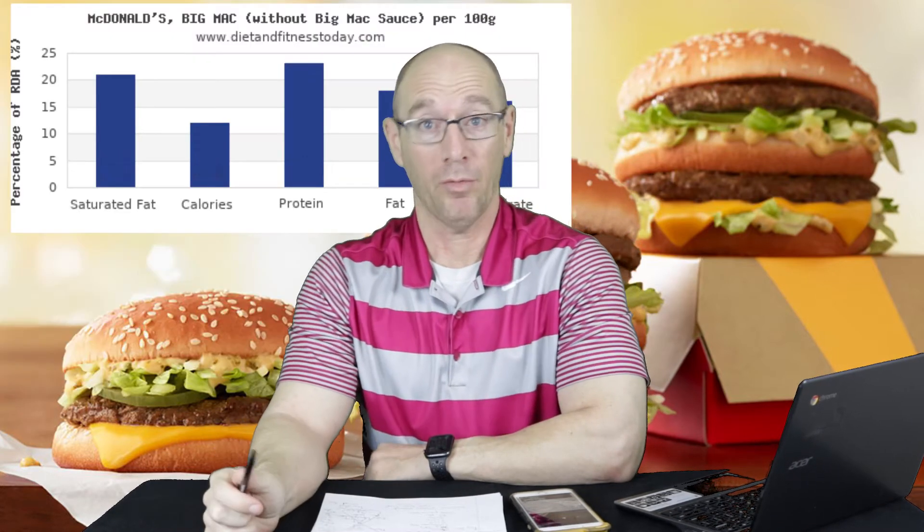McDonald's Big Mac has approximately 550 calories, which is quite a bit for one sandwich. It contains 30 grams of fat, which is 38% of your daily intake, 45 grams of carbohydrate — oddly enough, 9 of those grams are from sugar. There's 3 grams of fiber, which is not very much, and 25 grams of protein.